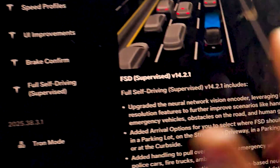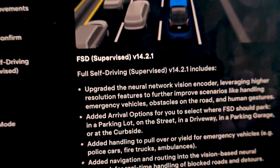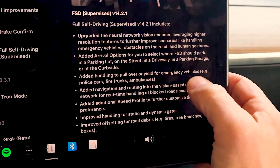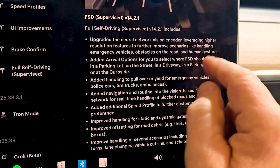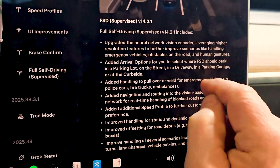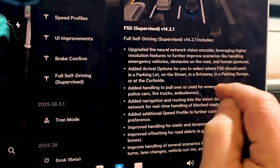Here we are with the update notes. So you can see 14.2.1 right there, and it says upgraded the neural network vision encoder leveraging higher resolution features to further improve scenarios like handling emergency vehicles, obstacles on the road, and human gestures.